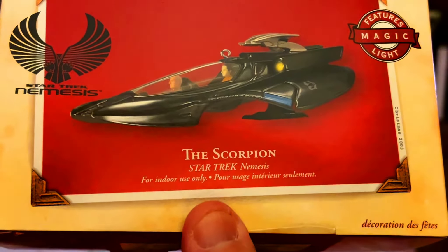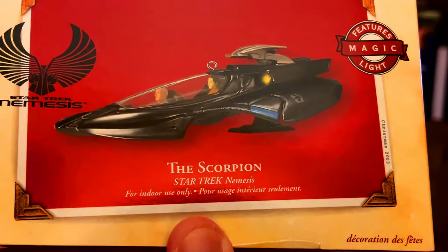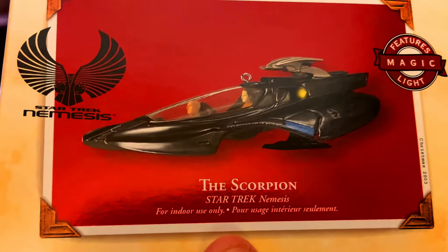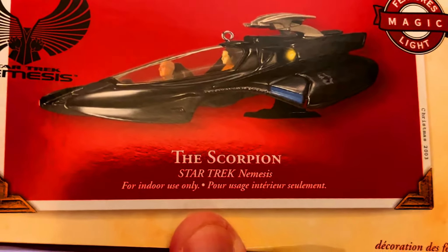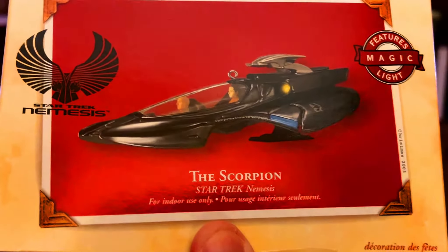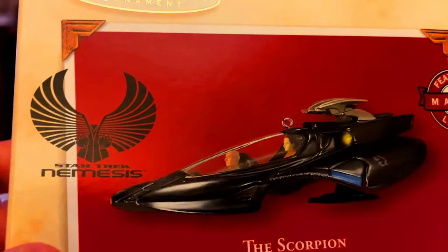Moving on from one of the Star Trek: The Next Generation movies — from Star Trek Nemesis — we have the Scorpion. You can see this is what Data and Captain Picard escaped the Scimitar in. The Scimitar is really cool; I'd like to see them make an ornament for that. But this is fun as well.